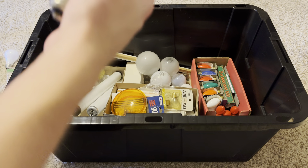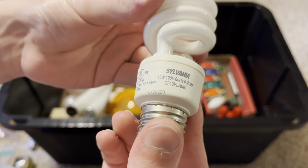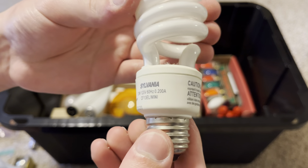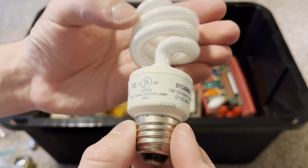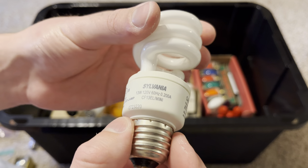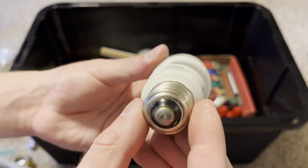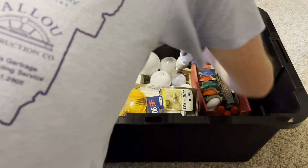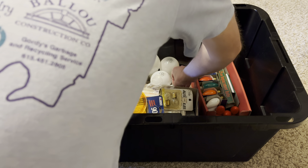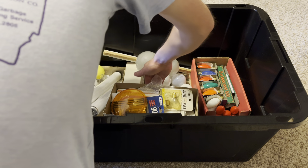Here's a Sylvania 13 watt CFL spiral bulb — a self-ballasted lamp. I think it's a warm white.